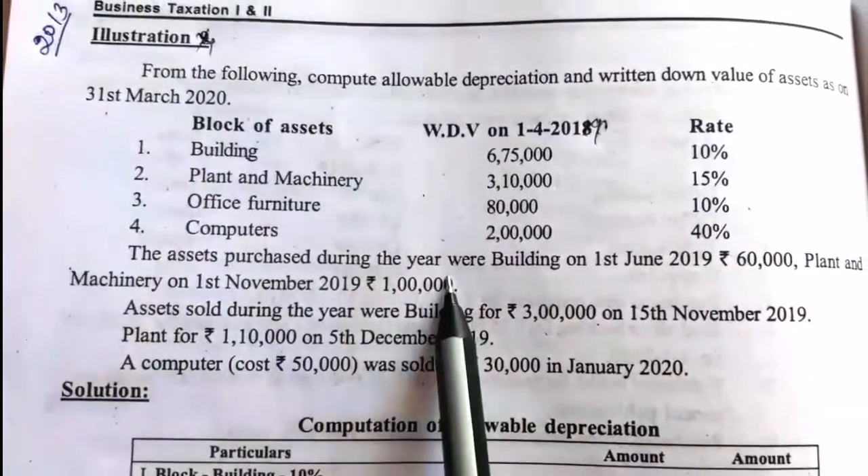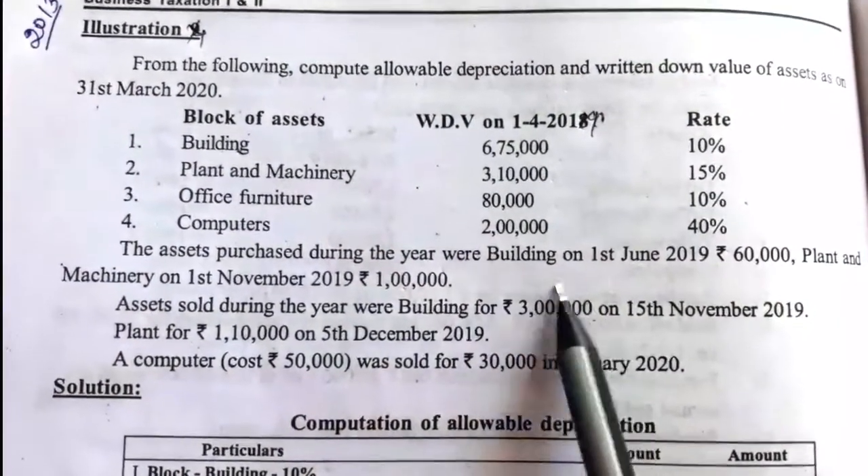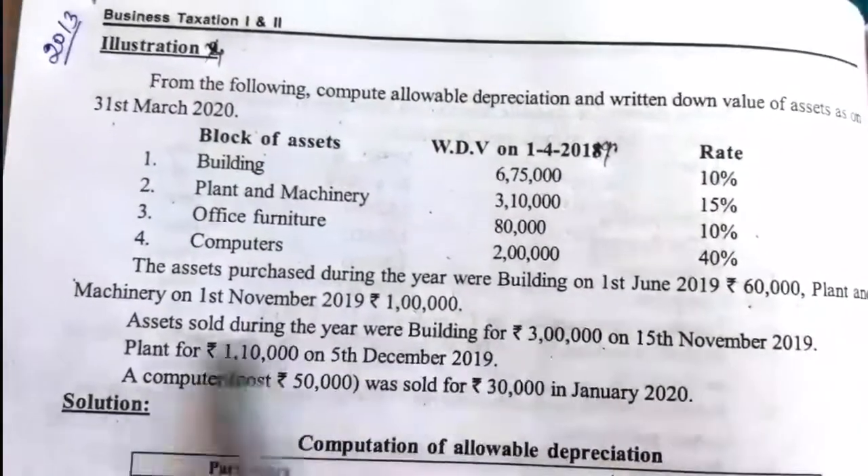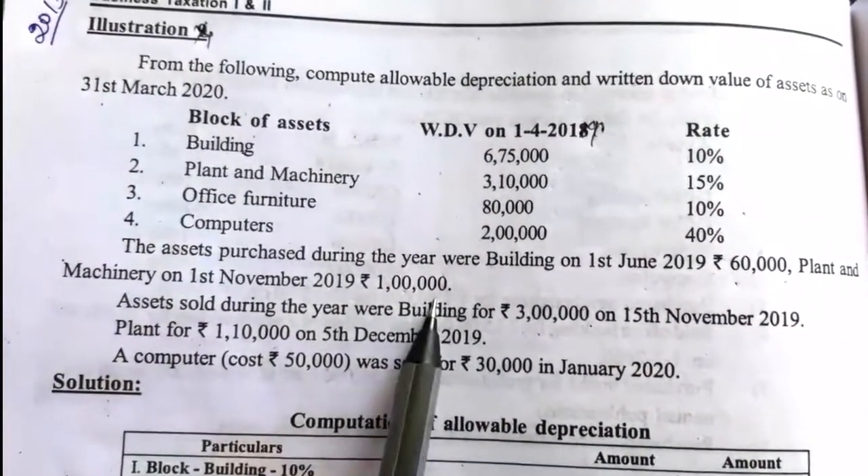Assets purchased during the previous year: building on 1st June 2019 for Rs. 60,000, and plant and machinery on 1st November 2019 for Rs. 1 lakh.